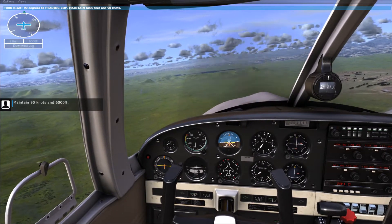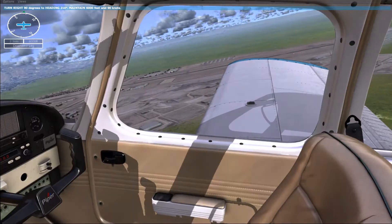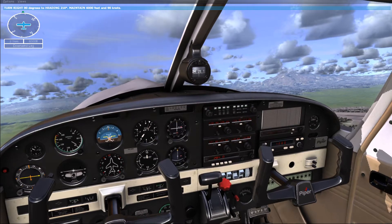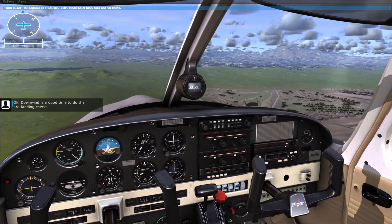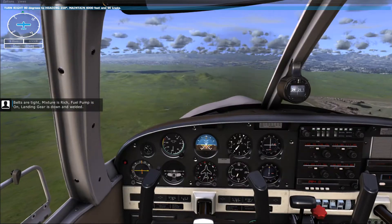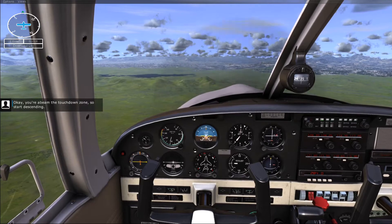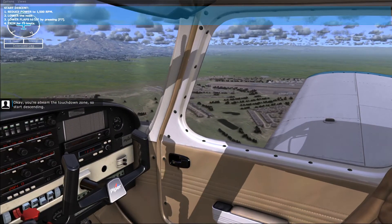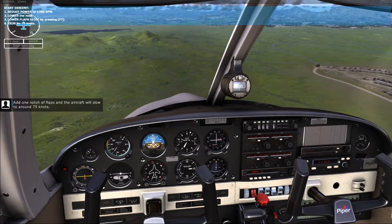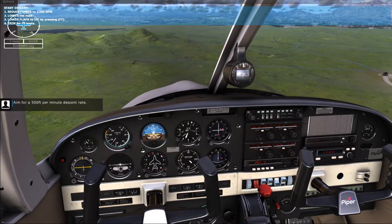Maintain 90 knots and 6,000 feet. Your goal is to fly a ground track parallel to the runway. Speed up to 90 knots. Downwind is a good time to do the pre-landing checks. Belts are tight. Mixture is rich. Fuel pump is on. Landing gear is down and welded. You're abeam the touchdown zone, so start descending. Pull the throttle back and lower the nose to initiate a descent. Add one notch of flaps and the aircraft will slow to around 75 knots. Aim for a 500 foot per minute descent rate.